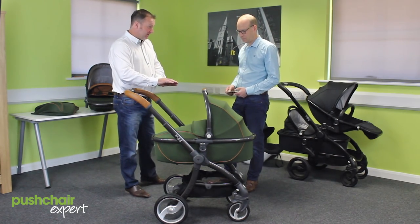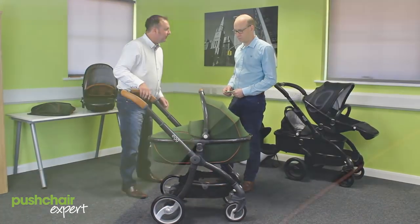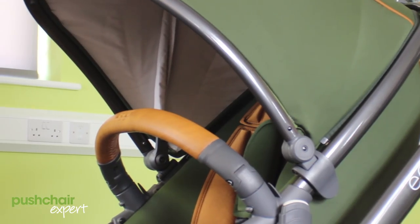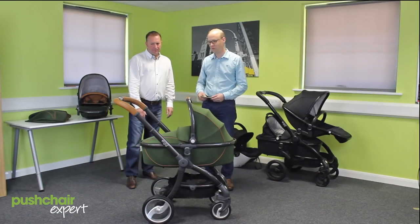We especially wanted to make sure we had attention to detail and lovely curved, soft features. I love the styling — the colour mix on this particular one is great. The Space Grey chassis and the brown leather handle and stitching, which we'll get to in a bit. It's really nice.